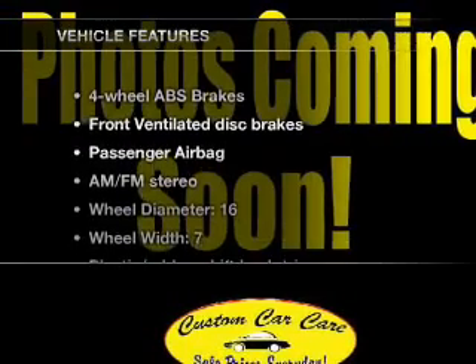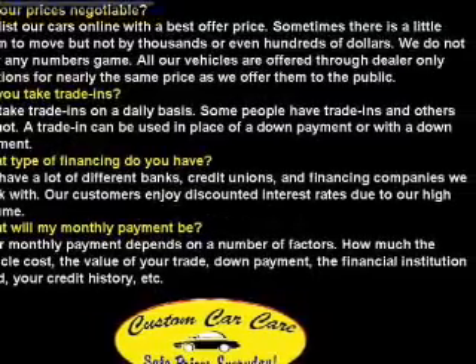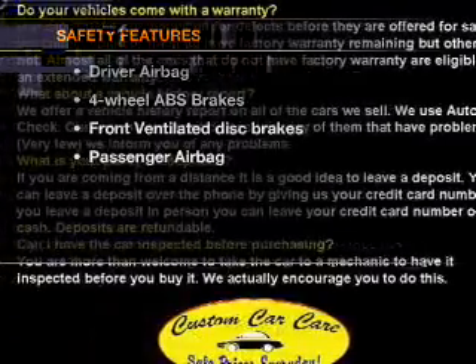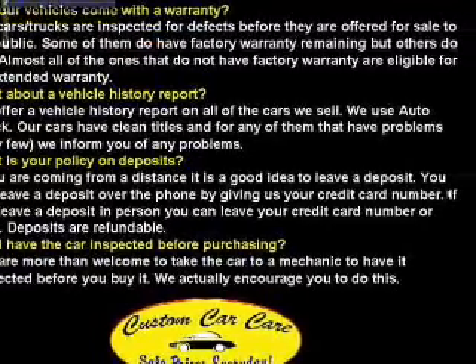With these notable features, you won't want to miss out on the opportunity to own this amazing ride. Air conditioning, power steering, an AM-FM stereo, an adjustable tilt steering wheel. And for your peace of mind, the following safety equipment is included: front ventilated disc brakes, passenger airbag.